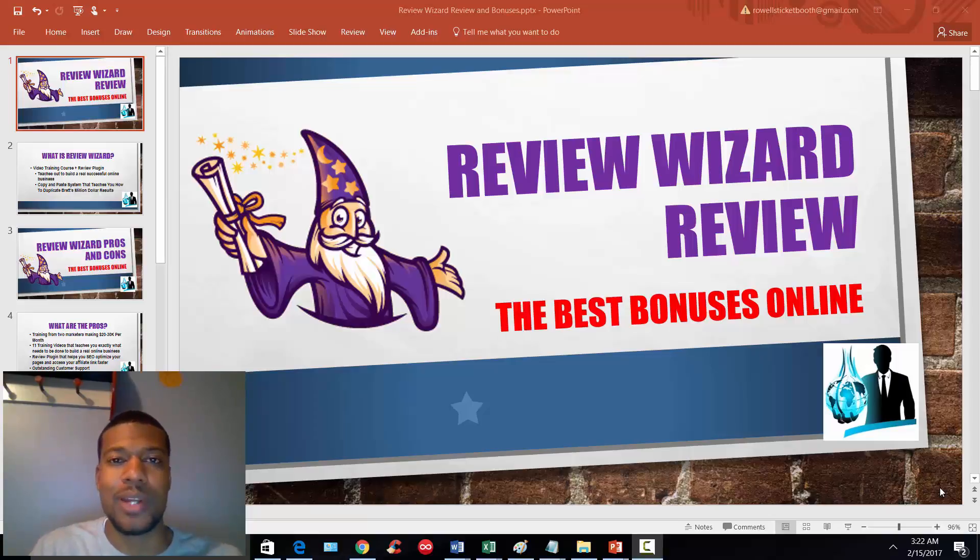Hey everyone, it's Lenny Rao here from Lenny's Net Market and 2 Brank Explosion. So today I'm going to be doing a Review Wizard review. If you haven't heard of it, no worries — I'm going to cover everything you need to know about it. I'm going to talk about what the product is, the pros, the cons, the pricing including the OTOs, the exclusive bonuses that you'll get if you decide to purchase it here, and I'm going to end this review with a demo of the actual plugin that you're going to get in combination with the training.